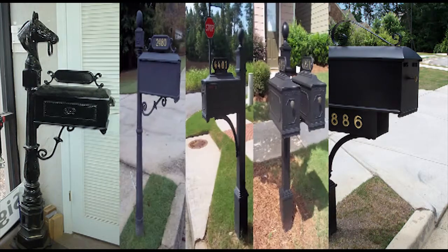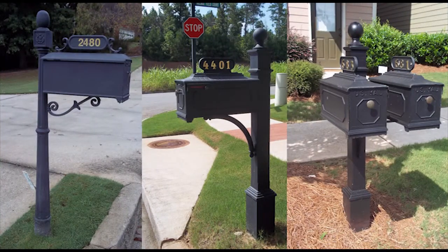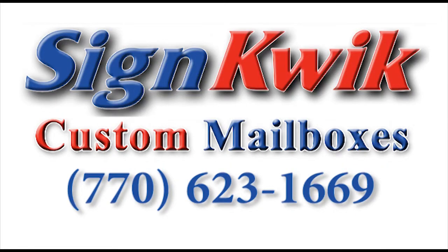For a great deal on a great looking mailbox, call SignQuick today at 770-623-1669 or visit them online at SignQuick.com.